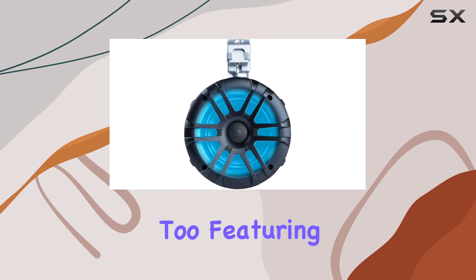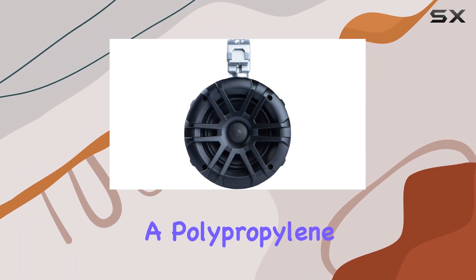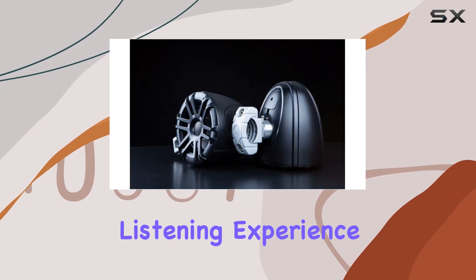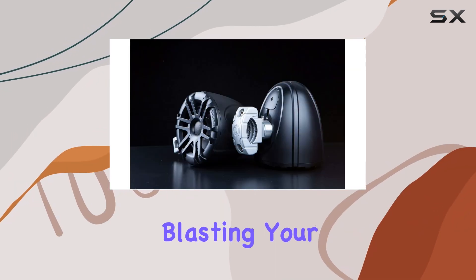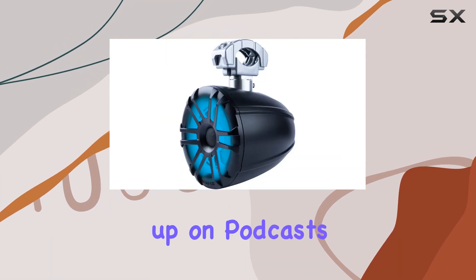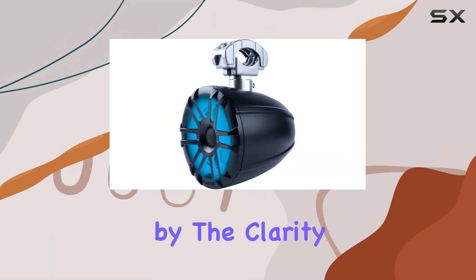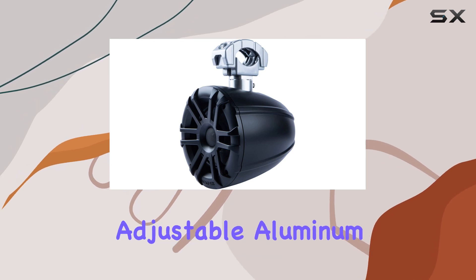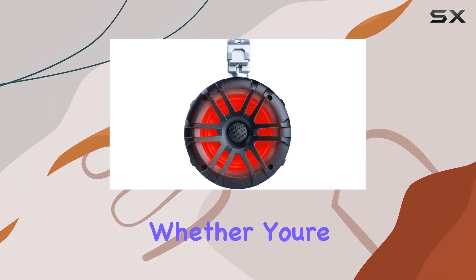But it's not just about durability — these speakers deliver on performance too. Featuring a coaxial-style tweeter and a polypropylene woofer, they produce crisp highs and deep lows for a dynamic listening experience. Whether you're blasting your favorite tunes or catching up on podcasts, you'll be impressed by the clarity and richness of the sound.